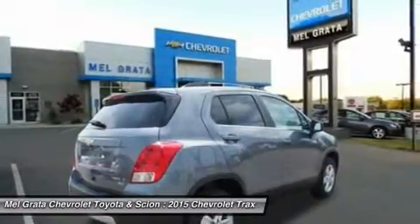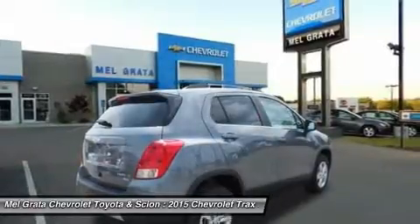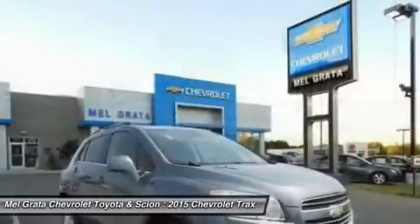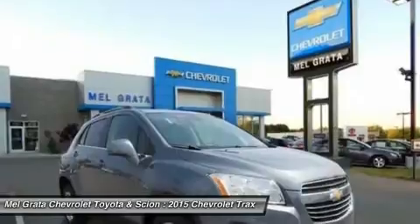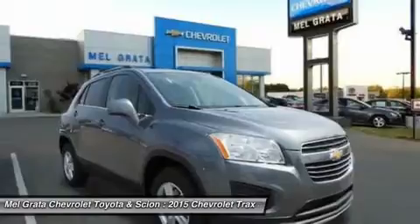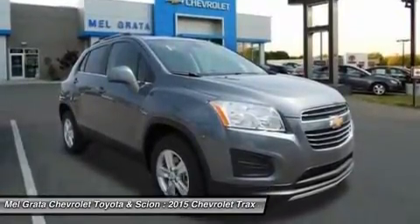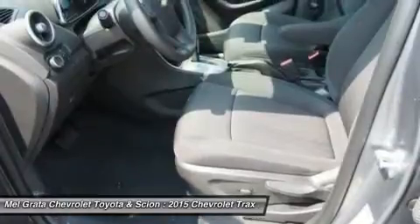The fun begins at every stoplight, thanks to the confident acceleration of the 1.4L turbocharged EcoTech engine that's standard in every Trax. The horsepower is 138, but it's the 148 lb-ft of ready torque that makes the Trax so responsive to every touch.